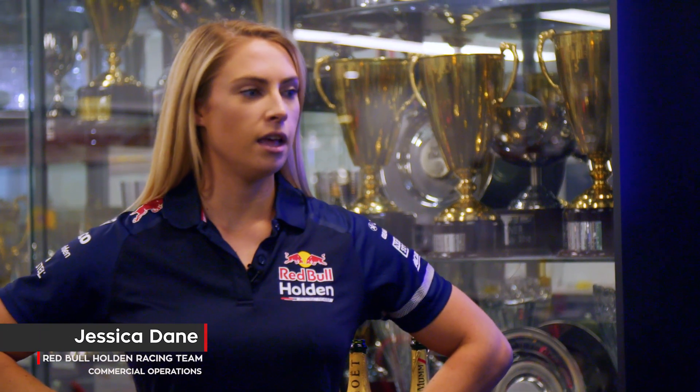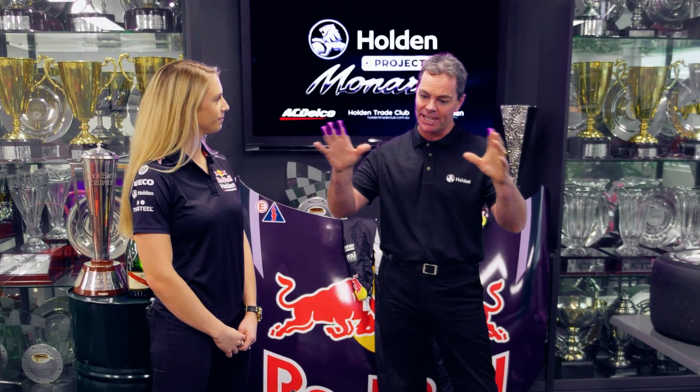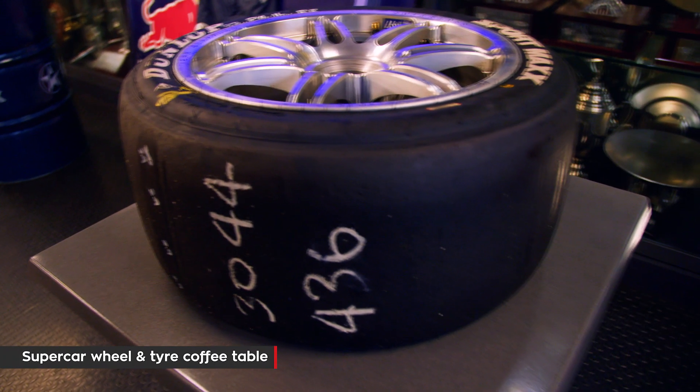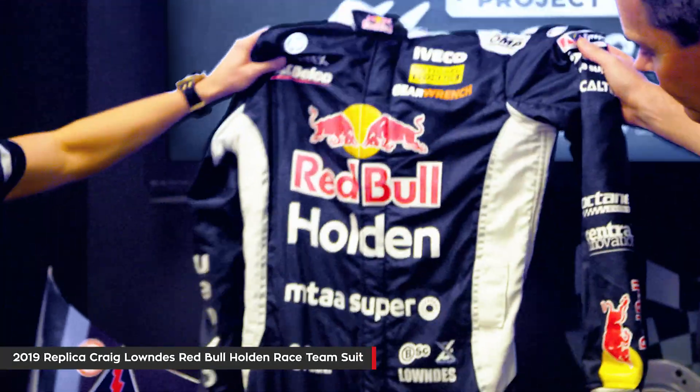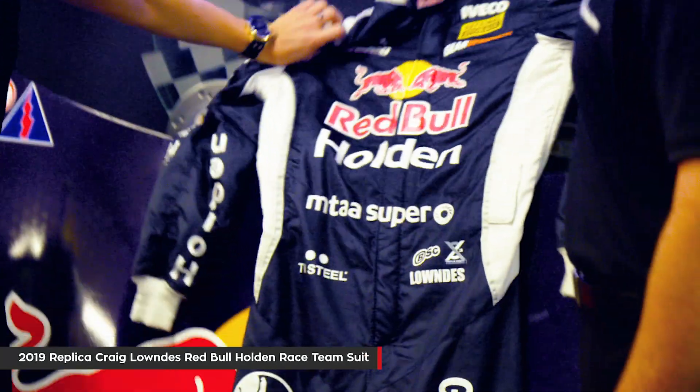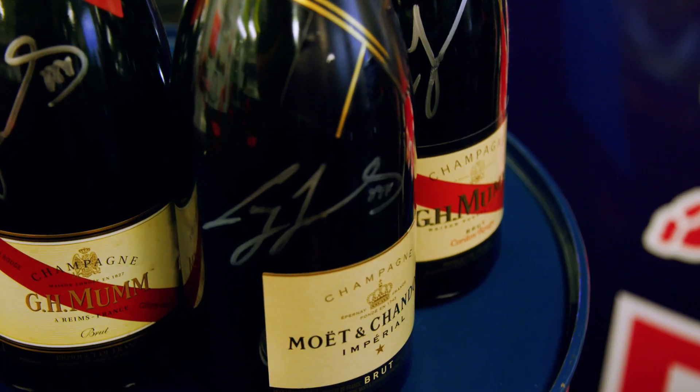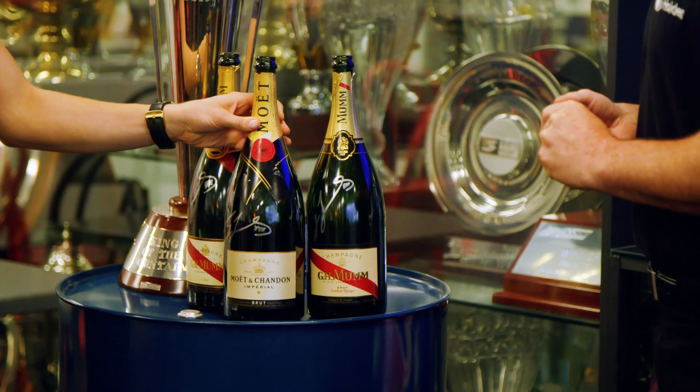I'm here with Jess, who is part of the commercial team at the race team. The Monaro is not the only prize we're giving away in this promotion - Holden are putting together a great array of prizes. We've got this rim and tyre that's going to be turned into a really cool coffee table, one of the 2019 race suits up for grabs, one of the bonnets straight off one of the RBHRT race cars, and some very special champagne bottles that came straight off one of the supercars' podiums, amongst loads of other really cool stuff.